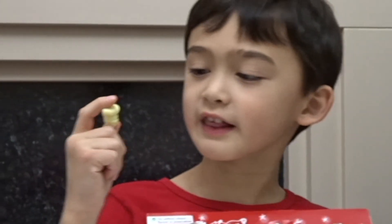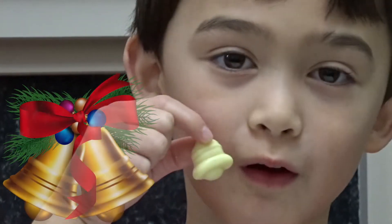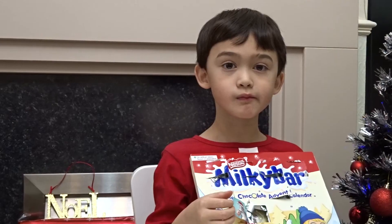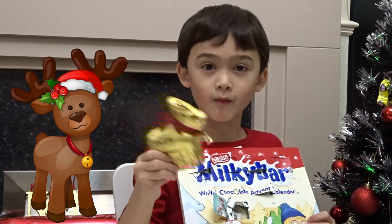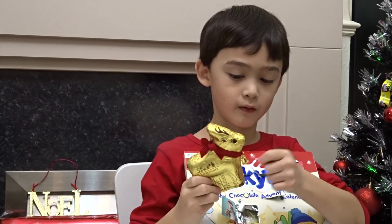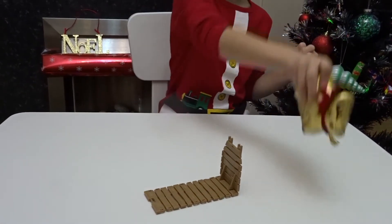It looks a bit like it's a cowboy's face! It's a bear! Yummy! How about having some of this to go with it? It's a reindeer! It's a reindeer!